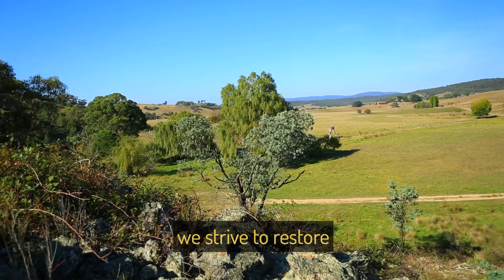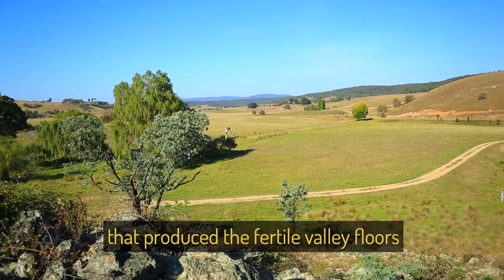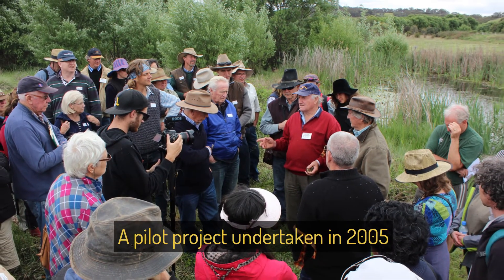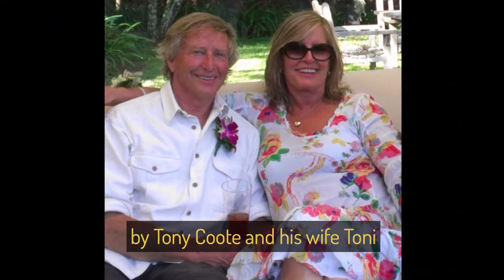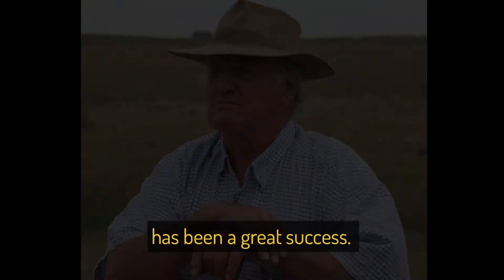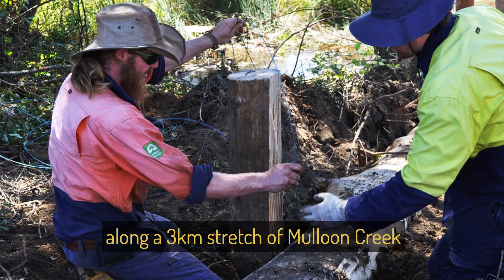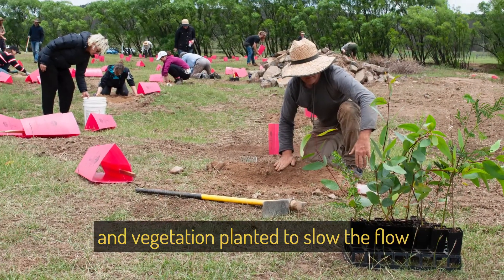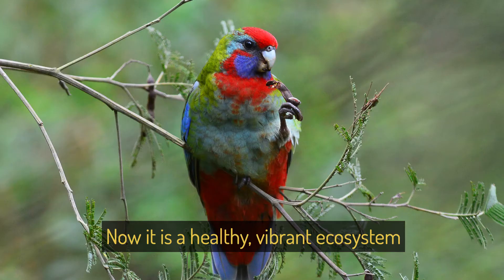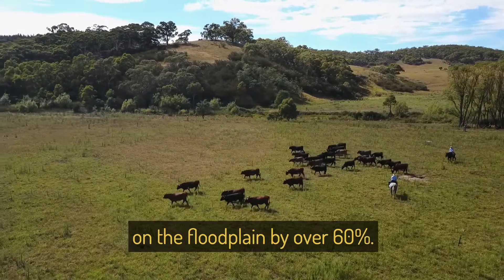At the Maloon Institute, we strive to restore the original landscape function that produced the fertile valley floors discovered by the early settlers. A pilot project undertaken in 2005 by Tony Coote and his wife Tony, along with innovative landscape thinker Peter Andrews, has been a great success. Leaky weirs were installed along a 3km stretch of Maloon Creek, and vegetation planted to slow the flow and reinvigorate the floodplain. Now it's a healthy, vibrant ecosystem, which has increased the productivity on the floodplain by over 60%.